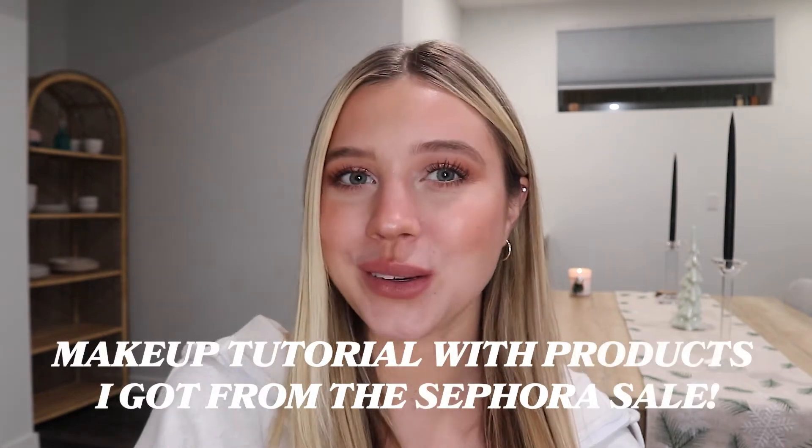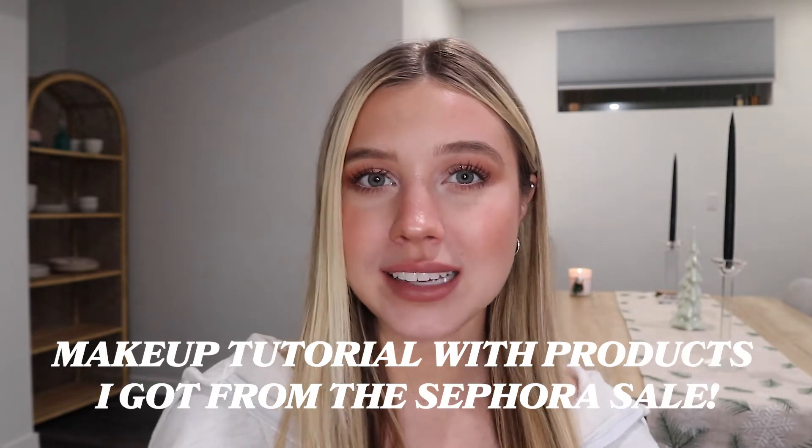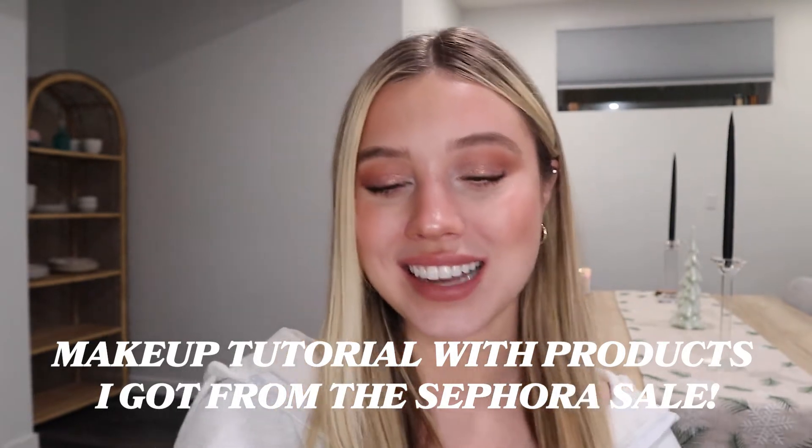Hey everyone, welcome to my YouTube channel. If you're new, my name's Lindsay, and if you're not, hello, welcome back. It's nice to see you again.